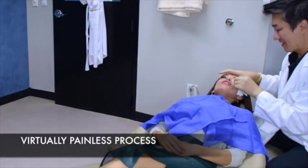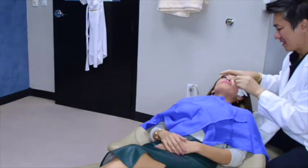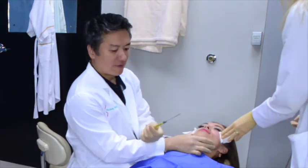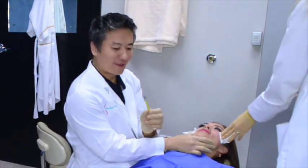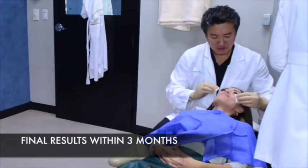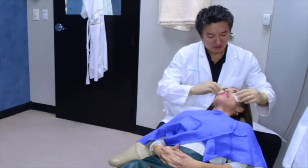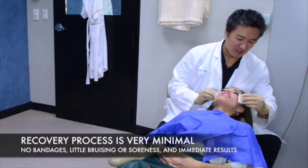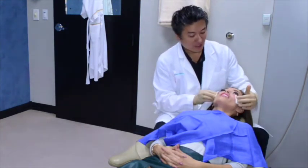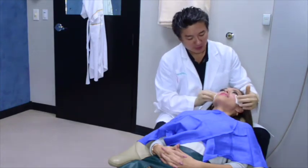Was that bad? No, not at all actually — I kind of just feel pressure. The great thing about this is there's no bandages, minimal swelling. There's a little swelling but it should be minimal bruising because we're using a blunt cannula, so sometimes you get a little bruising, but it should not be much.